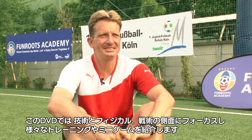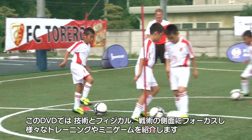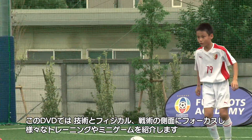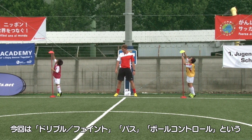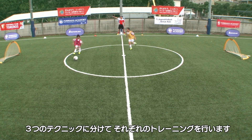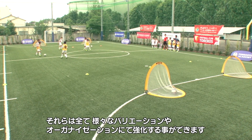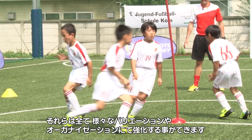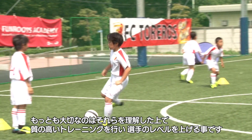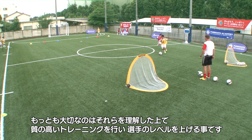This DVD is about technical, tactical training. And we show you on this DVD several exercises and games. So we distinguish three different soccer techniques. The first is dribbling and feinting. The second is passing. And the third is ball control. So you can train every technique in different organizational forms. The most important aspect is that you get different organizational forms for training the technique of your players.